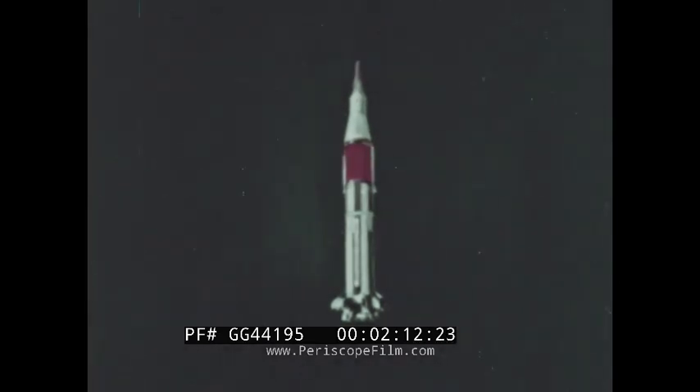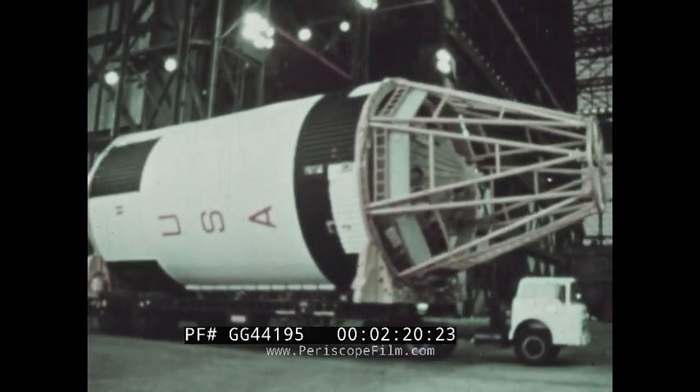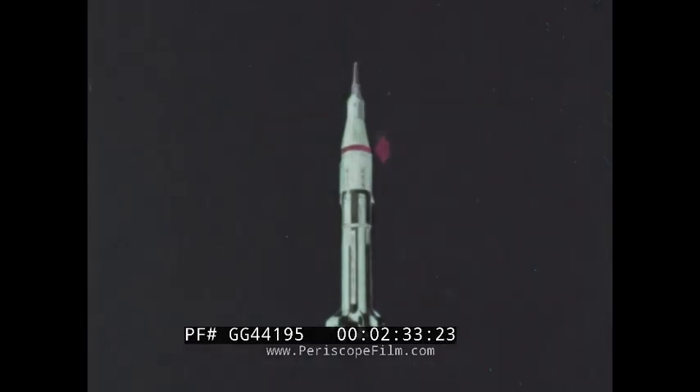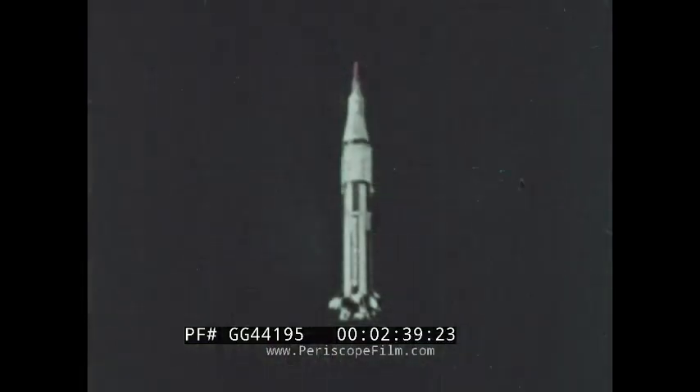The second stage of the Saturn 1B has more than double the power of the earlier Saturn second stage. This part alone is as tall as a five-story building and will later be used as the third stage of the Saturn 5. To complete the space vehicle, an instrument unit is added containing the guidance equipment necessary to place the Saturn on its planned flight path. Above this is the payload: a command and propulsion module and a lunar module.